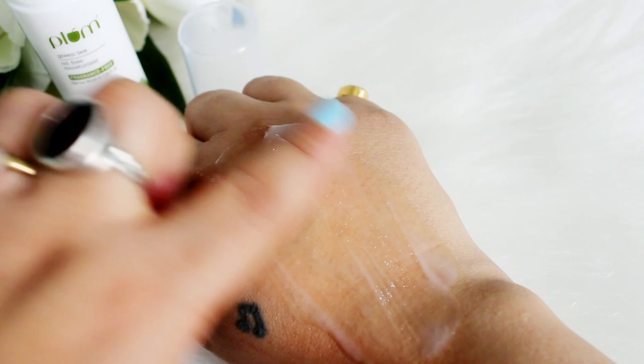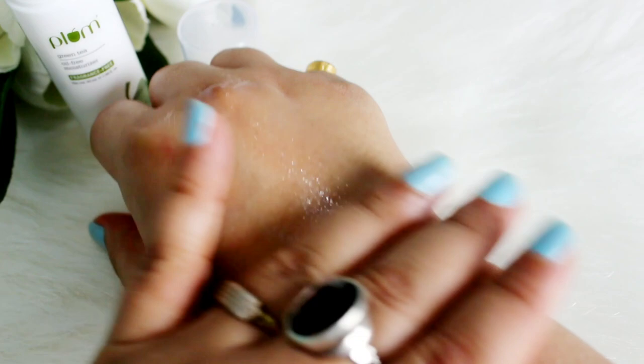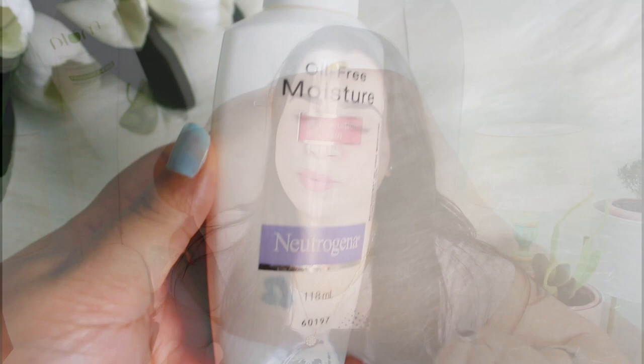Starting with Plum Green Tea — including this one, it has a lot of humectants like sodium hyaluronate, glycerin, and glycols. It also has squalane which helps repair your skin. It's a very beautiful product with a very light consistency that absorbs easily without giving any oily or sticky feeling on your face.